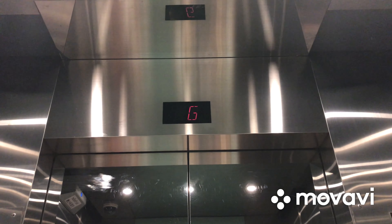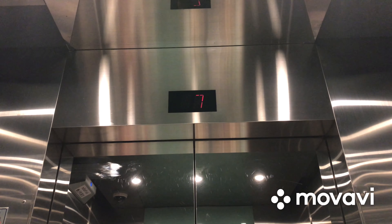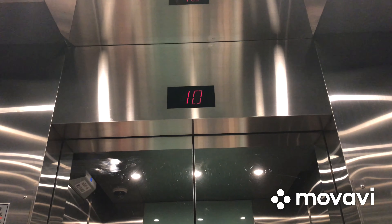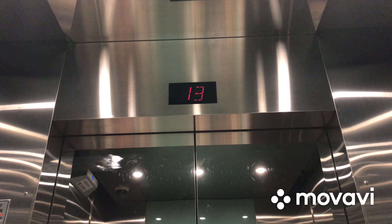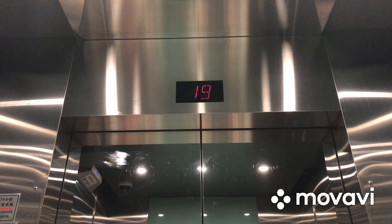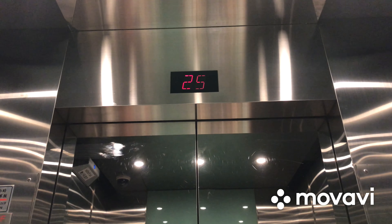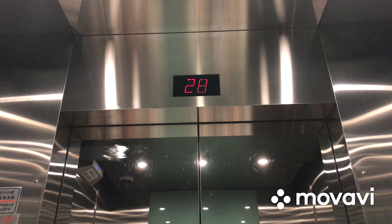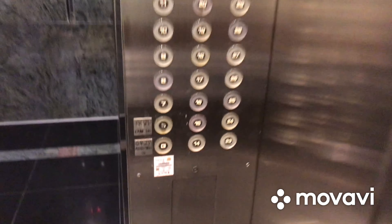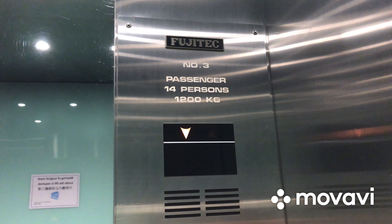Going to floor 31 — watch the elevator. Here we are at 31 and these are the touch sensitive round buttons. Now let's go back down. Capacity is 14 persons at 1200 kilograms.